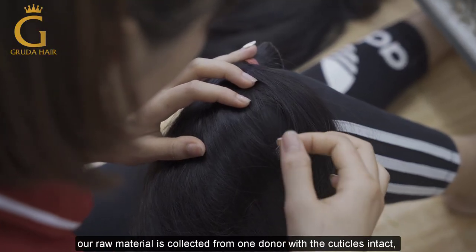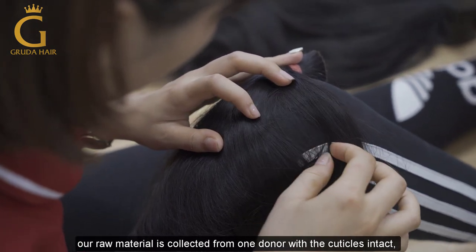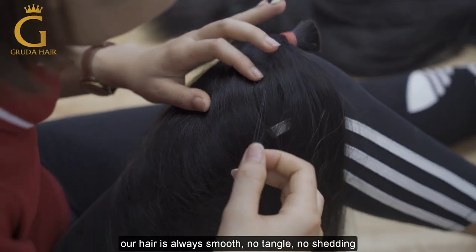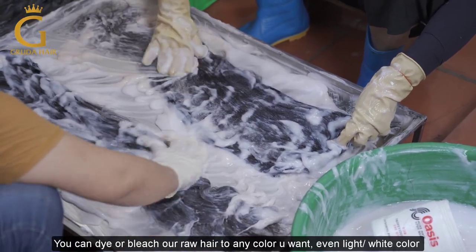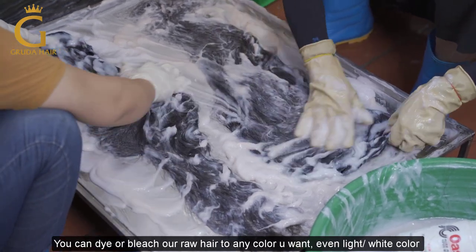Our raw hair material is collected from one donor with careful selection, so our hair is always smooth — no tangle, no shedding. We also can dye and bleach our hair to any color you want, even light colors.